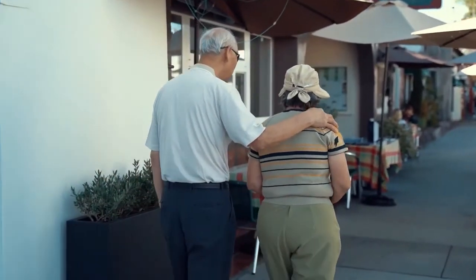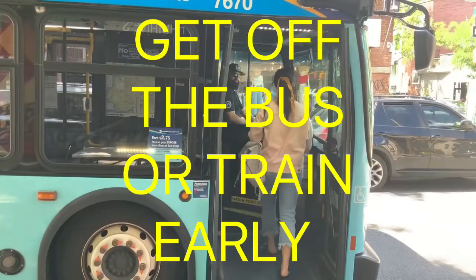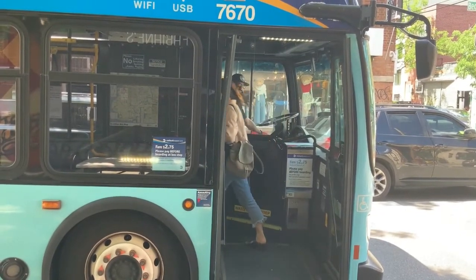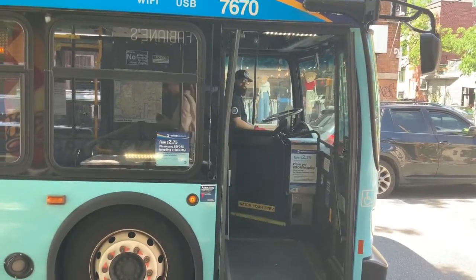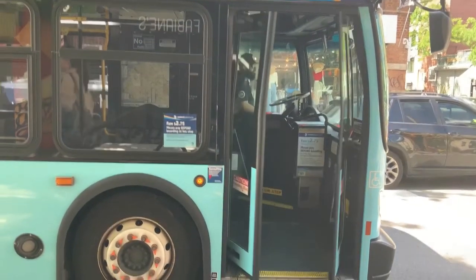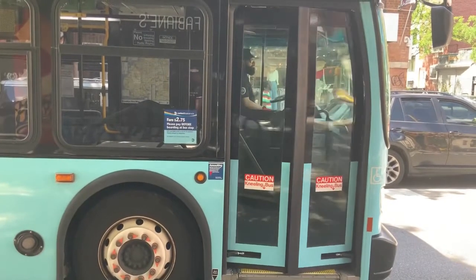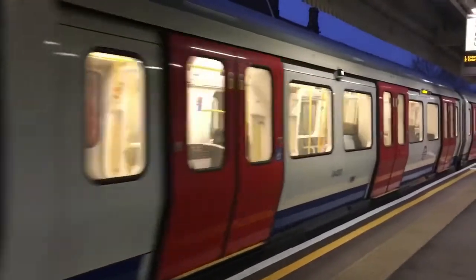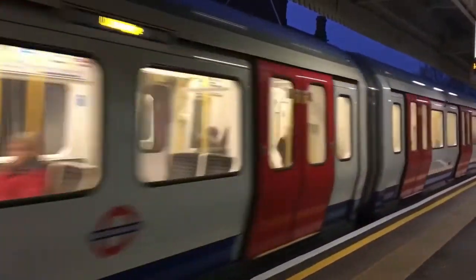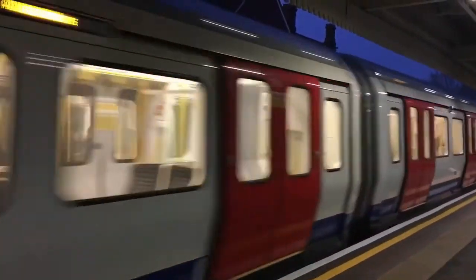Get off the bus or train one or two stops early — two birds, one stone. You'll help reduce carbon emissions and do your body good at the same time. After a while, you'll find that you don't feel as worn out when you arrive at work, and you can burn more energy than when you used to commute on public transportation. If you walk fast enough to raise your heart rate, temperature, and breathing, you can still reap the same kind of rewards as a run on the treadmill.